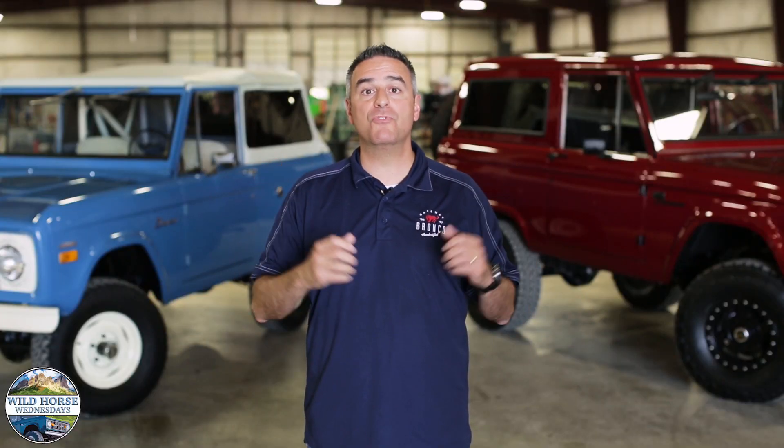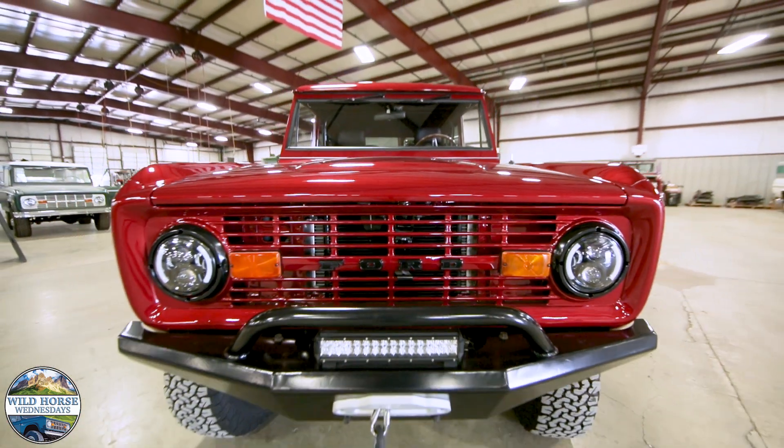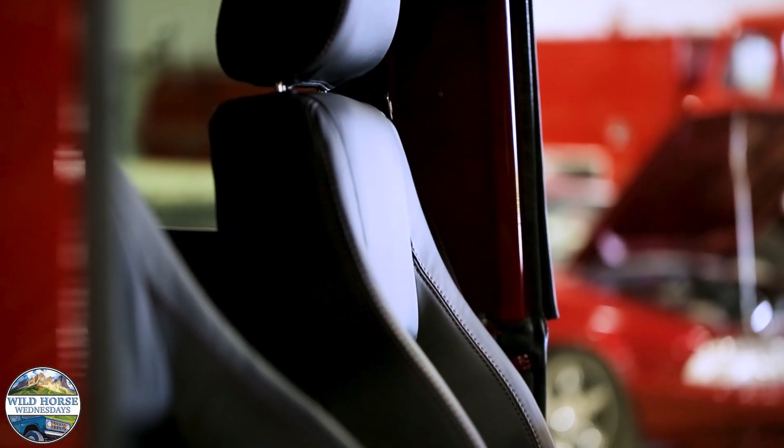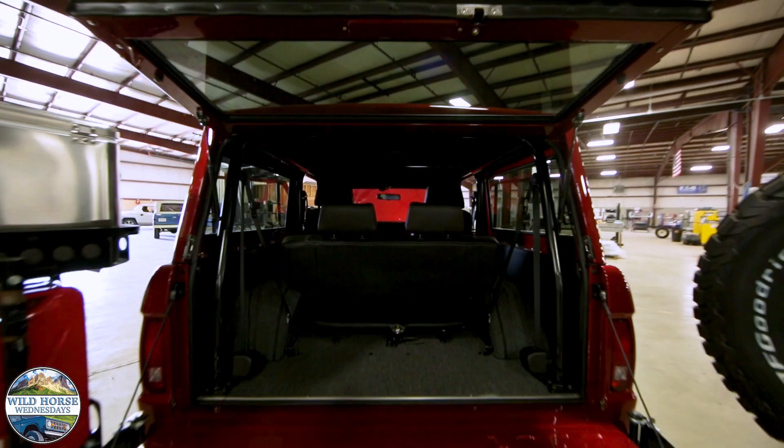In both cases, these are customer vehicles they brought to us to build into a Gateway Bronco. In this case, we have a red Bronco that started life as an original paint, rust-free truck. We've now built it into a Bronco with a bumper-to-bumper warranty. It has everything you can imagine, including genuine Porsche leather, air conditioning, and all the amenities that you would expect in a Gateway Bronco.